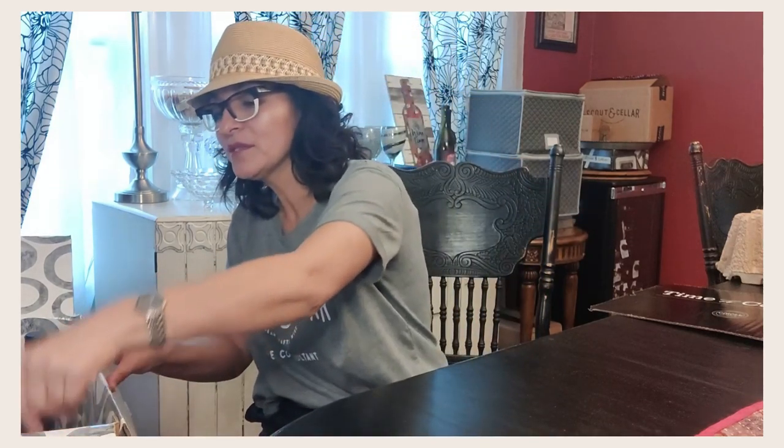It is my favorite time of the month — I just got in my Scout Circle wine club. I subscribe to the 12-bottle set, so I'm going to give you a quick peek at what is in this month's club. I get the mix set, so I'm going to have six whites and six reds.